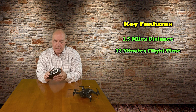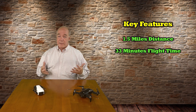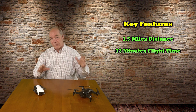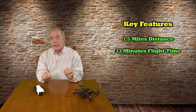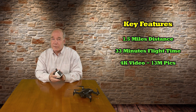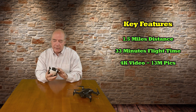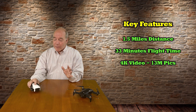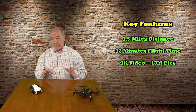The next thing to talk about is the camera capabilities, because this is super important. The reason you buy a drone is to fly it, have fun, explore areas you wouldn't normally see — fly over a forest, river, or bay — and to take great pictures and video. It does 4K video and 13 megapixels on pictures. It's got a 1/3.06-inch sensor, so it's a little bit smaller than the Mavic Air's 1/2.3-inch sensor, but I think it's close enough where you're going to get the footage you need.